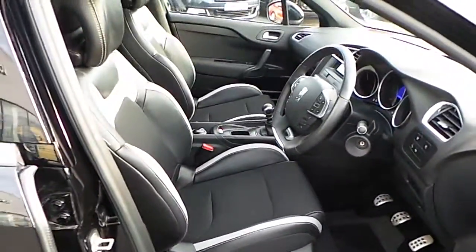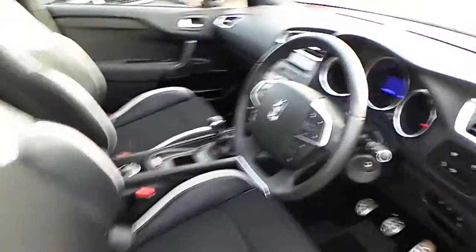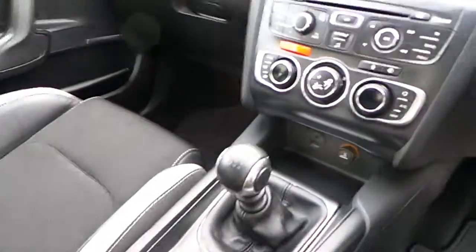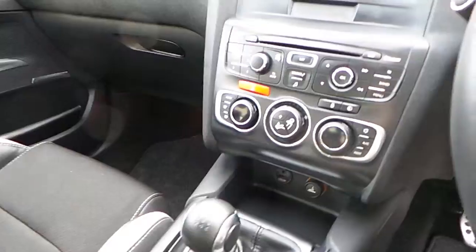On the front here you can see semi bucket seats. This car also comes with a leather steering wheel with multifunction controls. And it also comes with dual zone climate control.